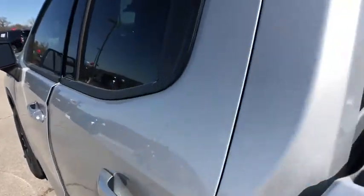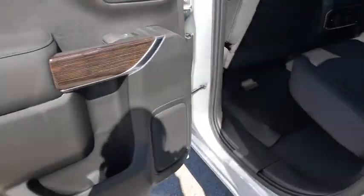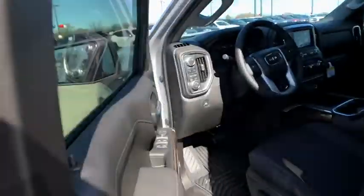Steering wheel audio controls, traction control, remote engine start, dual airbags, power steering, four-wheel disc brakes, floor mats, center armrest, universal garage door opener, trip computer, power windows.